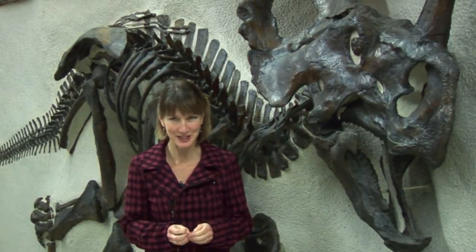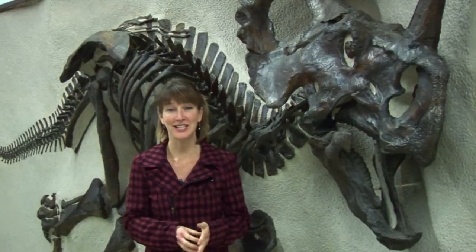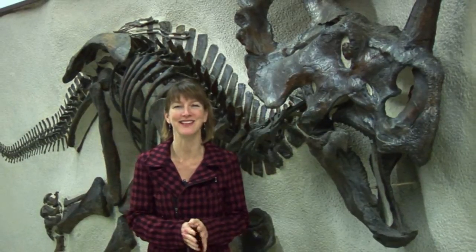This is just one example of how researchers from around the world use our museum collections to help piece together the fossil record and advance our understanding of natural history. Thanks for joining us for this Nature Scoop. Until next time.